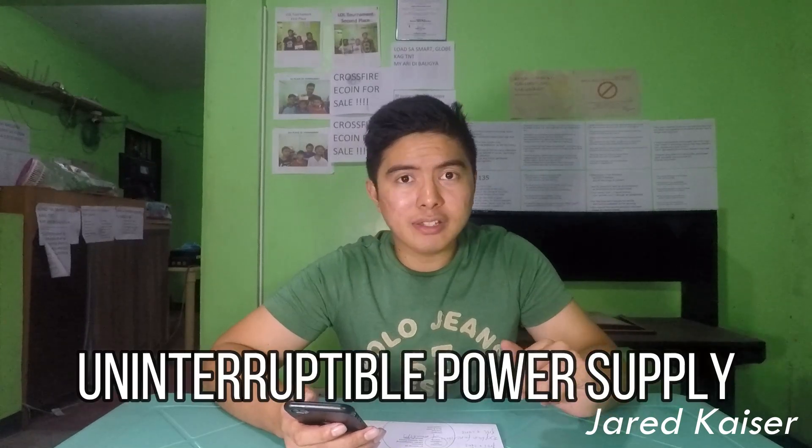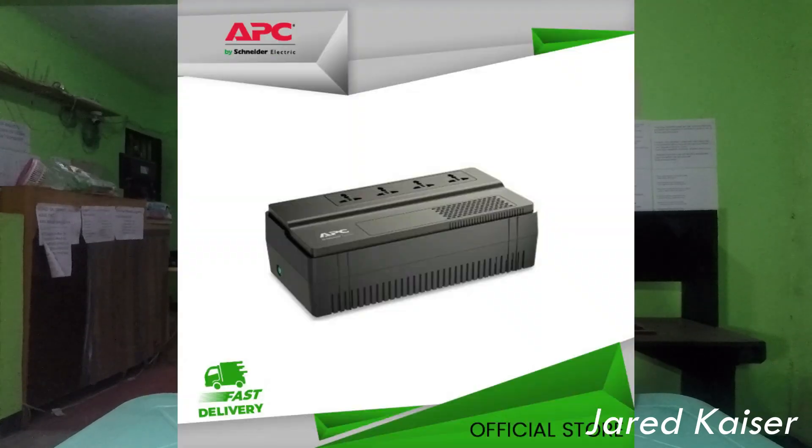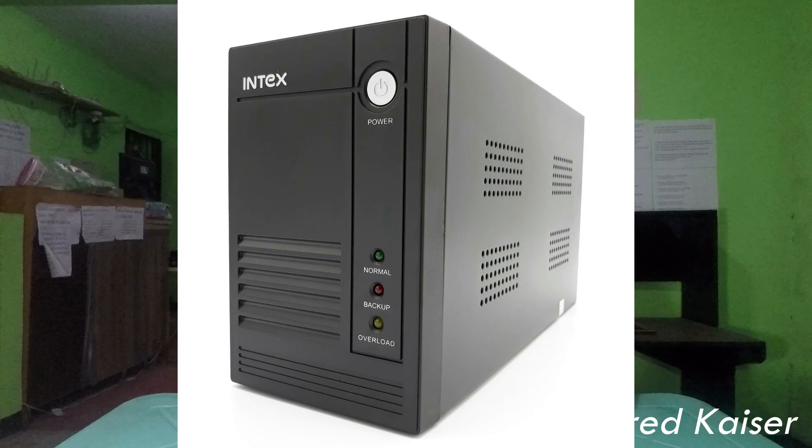So what about UPS? UPS stands for Uninterruptible Power Supply. It's basically an AVR with the added bonus of a backup battery. The benefit of using a UPS is that it will protect your computer from power fluctuations, plus you get the battery backup.